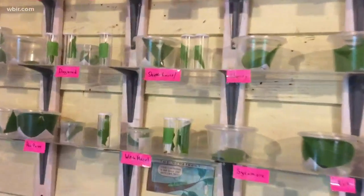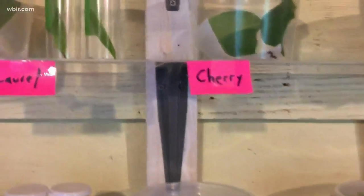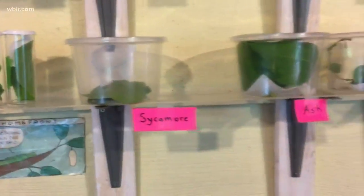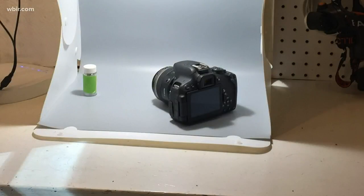As you can see, they're organized on each shelf by the food plant. So for example, this caterpillar eats from the cherry tree, this one eats witch hazel, there's sycamore — all the different plants and trees that we have on our property are represented here. I also take pictures of them in this little portable photo booth.